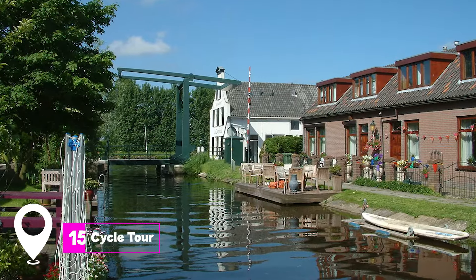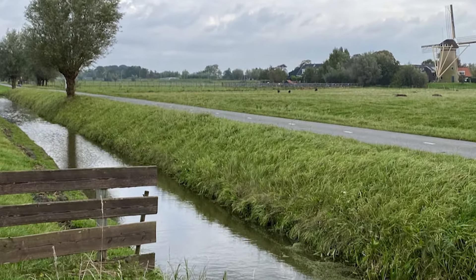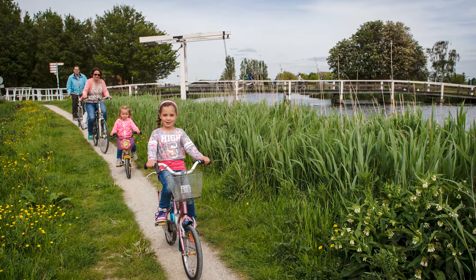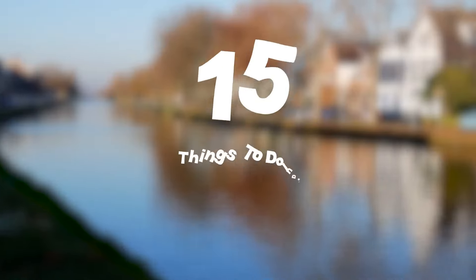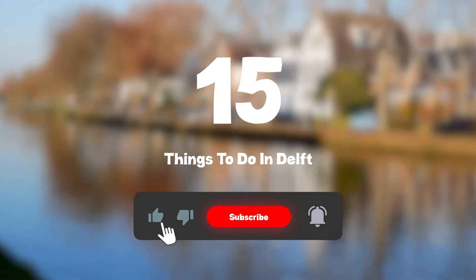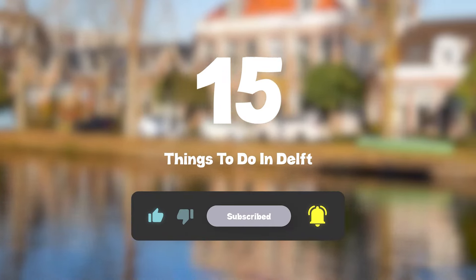At number fifteen, we have the Cycle Tour through Midden-Delfland. The region offers stunning natural landscapes and a myriad of cycling trails for enthusiasts to explore the countryside and the city of Delft. So that sums up my top fifteen things to do in Delft. I hope you enjoyed. If you did, please leave a like on the video, and if you're new to the channel, hit that subscribe button. Until next time, have a great day.